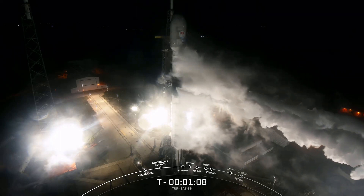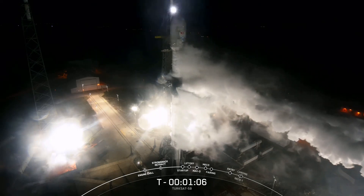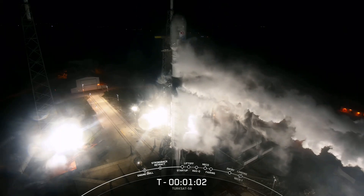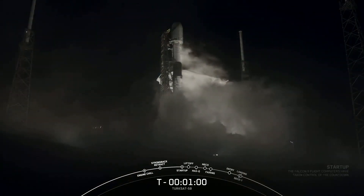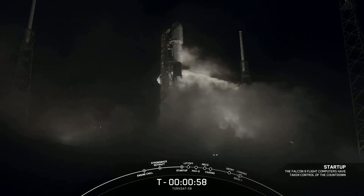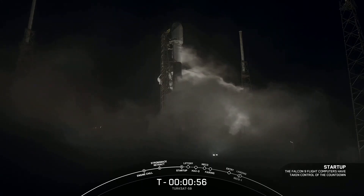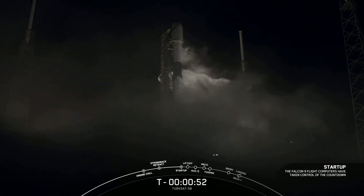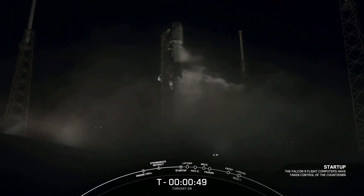Next event coming in 10 seconds is going to be start-up. We'll also begin pressurizing the first and second stages for launch. Falcon at start-up. We've gone to start-up. Flight computers on both stages are now running the Falcon 9 countdown.